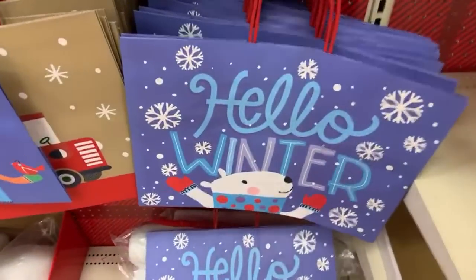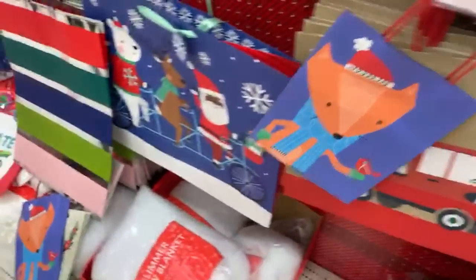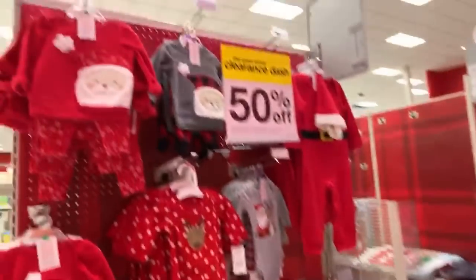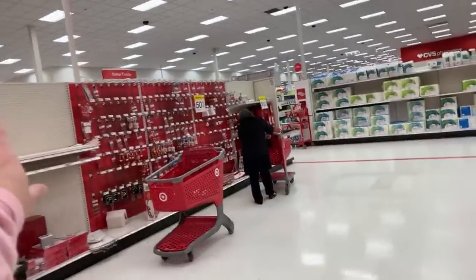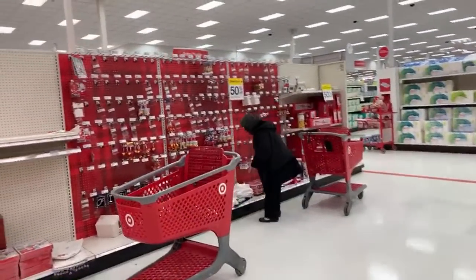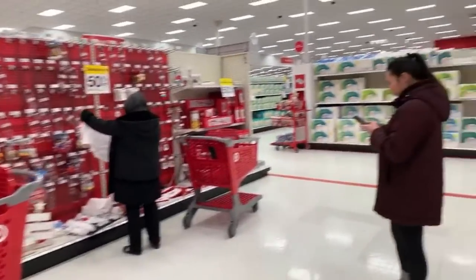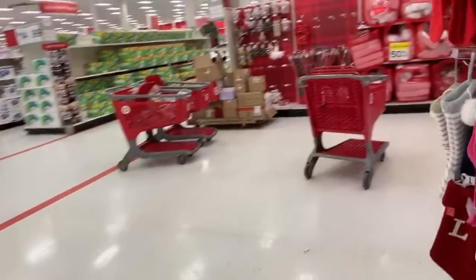The gift bags are 50% off - they're just so cute. 50% off baby clothes, pajamas. All of the ornaments over here - most of those are your licensed ornaments. $9, $7, $6 - those are all 50% off. And they're getting to be kind of picked over.